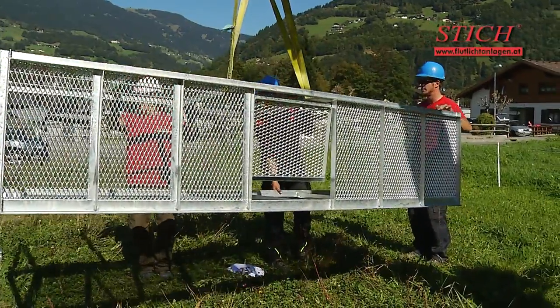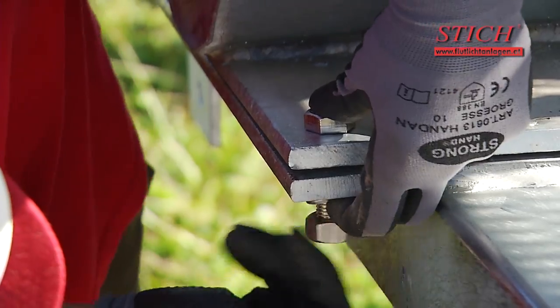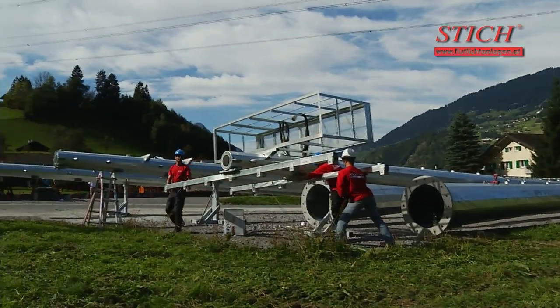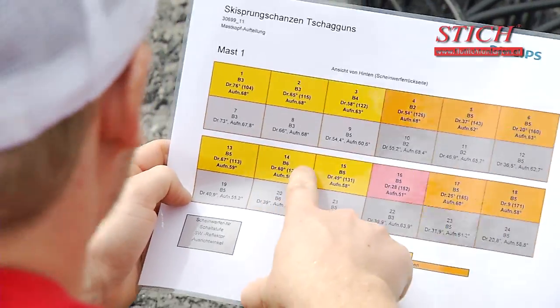Next, the consoles, ramps and ladders are set up. All cables are placed and routed through the cable outlets after numbering.